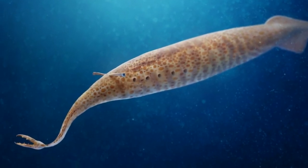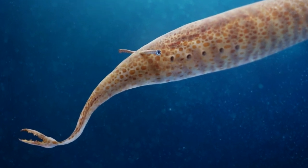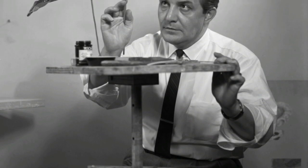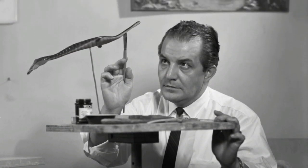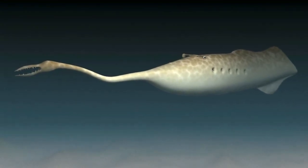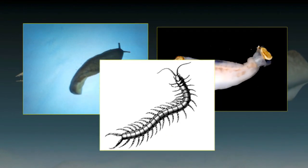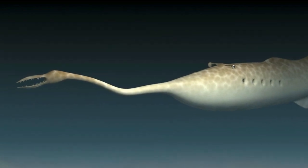McCoy and her colleagues took a chemical approach rather than looking at the Tully monster's fossilized anatomy. Ever since amateur fossil collector Francis Tully discovered the monster's remains in 1958, researchers looking at the anatomy have interpreted the beast to be all kinds of things including a vertebrate, an invertebrate, a shell-less snail, a type of worm, a jawless fish, and an arthropod — a member of a group that includes insects, spiders and lobsters.